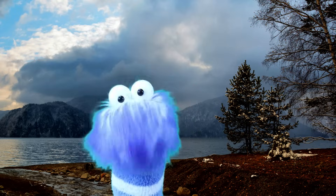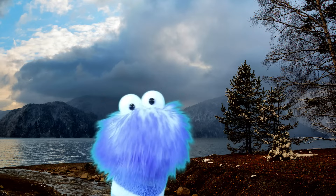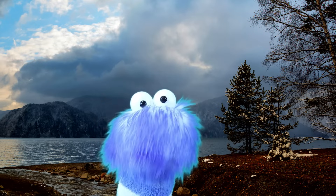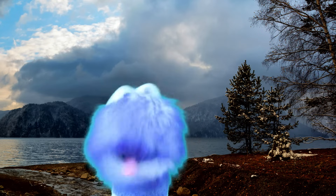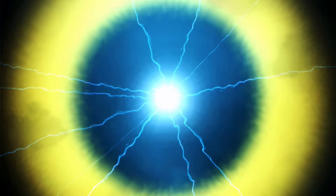Lightning hits the Empire State Building in New York City as many as 500 times a year! You're so popular, Empire State Building!